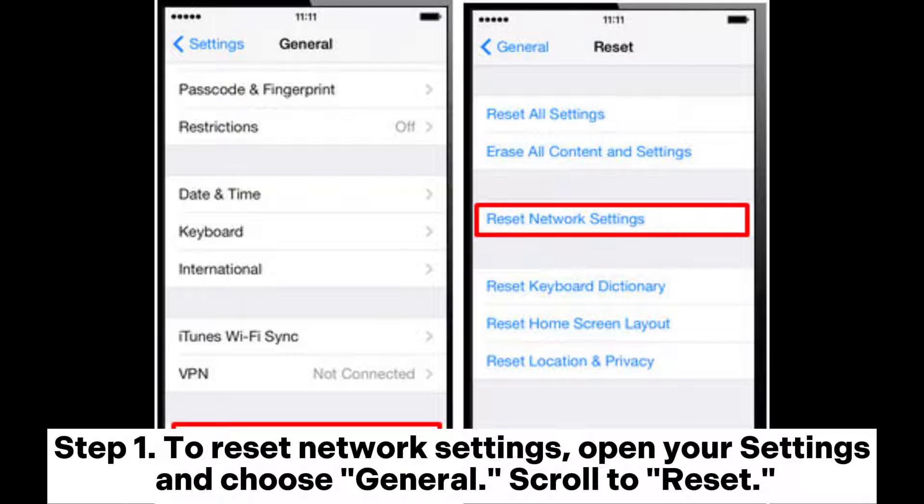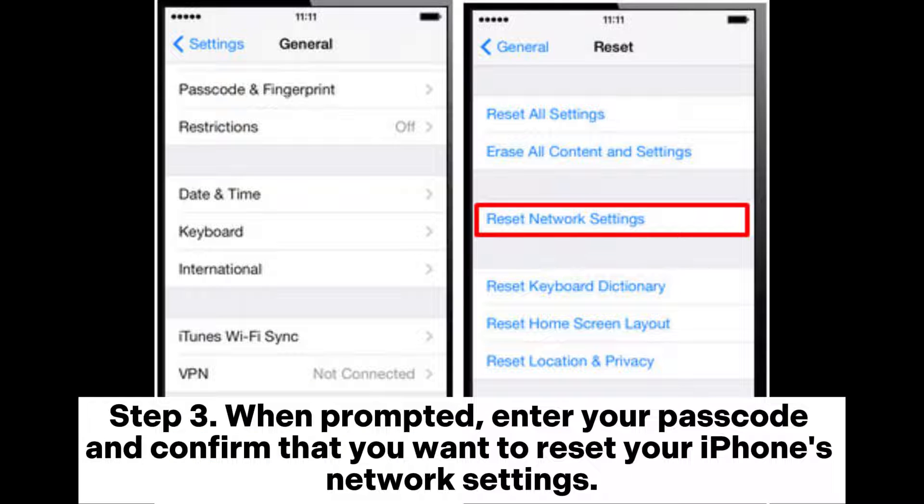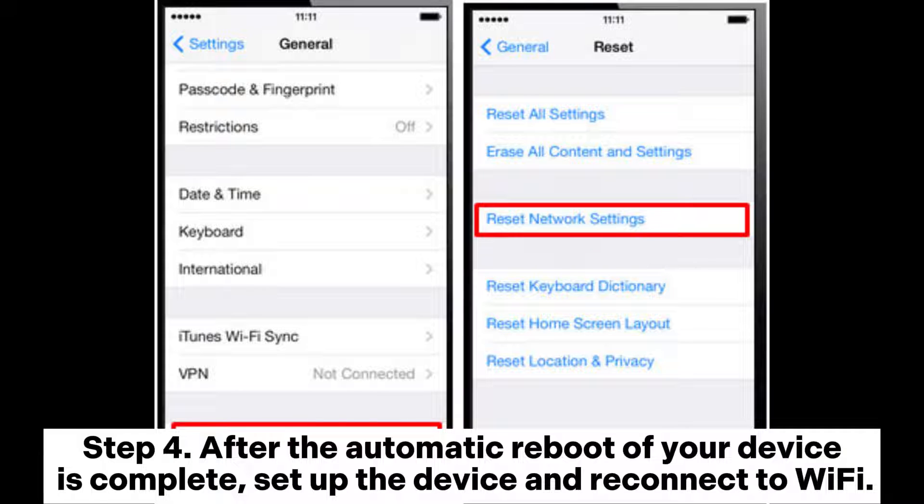Solution seven: Reset all network settings on iPhone. Open Settings, choose General, and scroll to Reset. Select the reset all network settings option. When prompted, enter your passcode and confirm. After the automatic reboot, set up the device and reconnect to Wi-Fi.